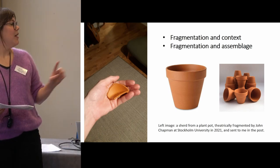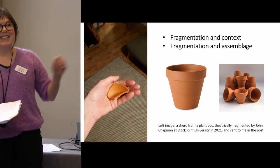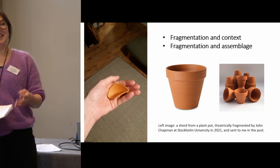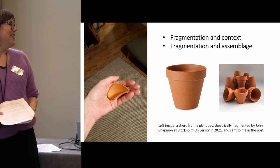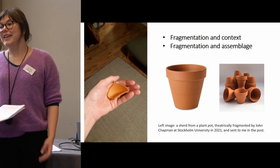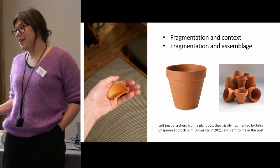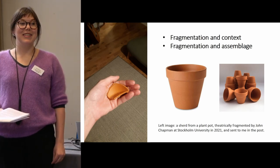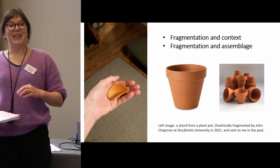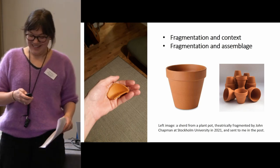I'll just very quickly mention the fragment of pot shown here. That's my husband's hand — I had to text him yesterday and ask him to find the piece of plant pot in the spare room and photograph it. It's a piece of a pot that was smashed by John Chapman at a really excellent symposium on fragmentation held at Stockholm University last year. Matt and I weren't able to go due to Covid travel restrictions, but having performatively smashed that pot and handed out the fragments to the delegates, John posted a shard each to me and Matt — so we've got these at home now.